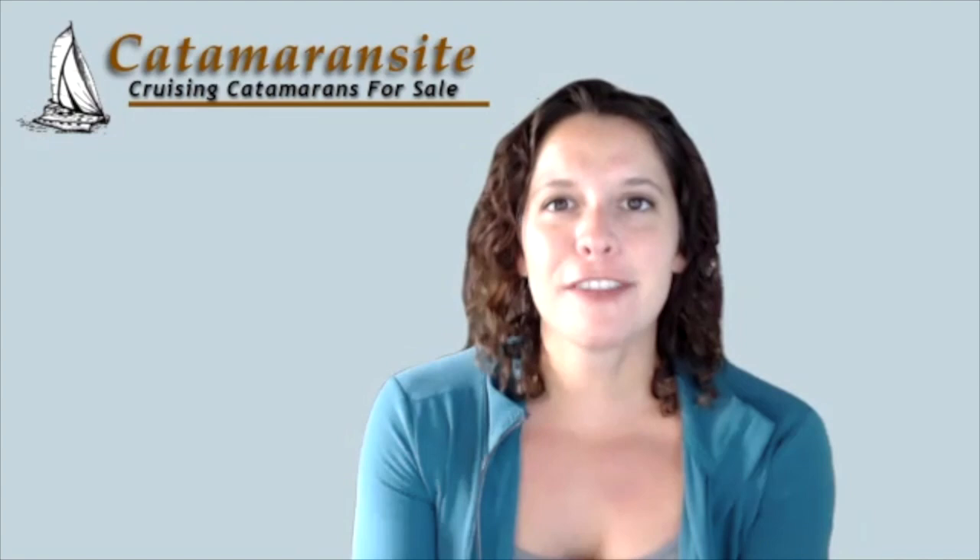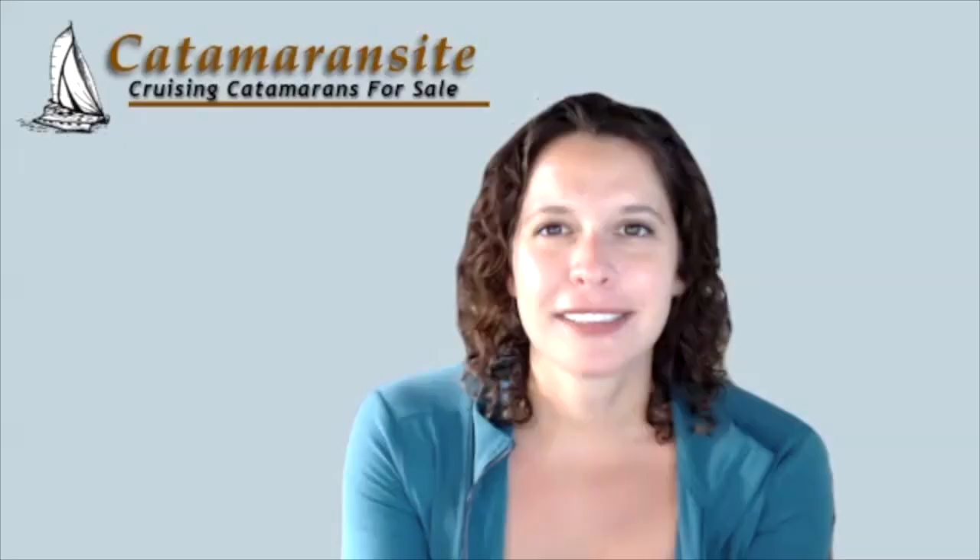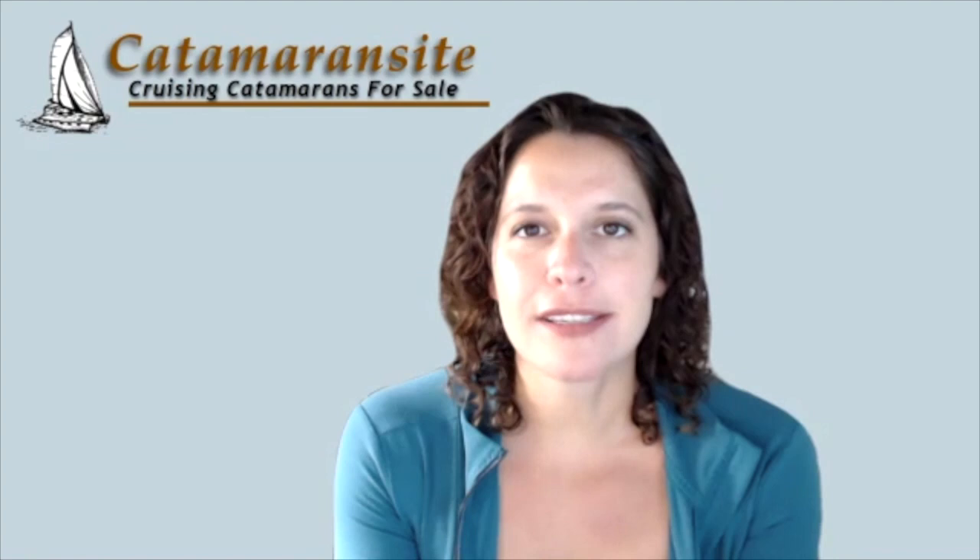Today we have David from De Villiers Design. Welcome, David. How are you doing today? Very good, thank you. Thanks for joining us. Let's just get started with you telling us a little bit about yourself and how you got into designing catamarans.